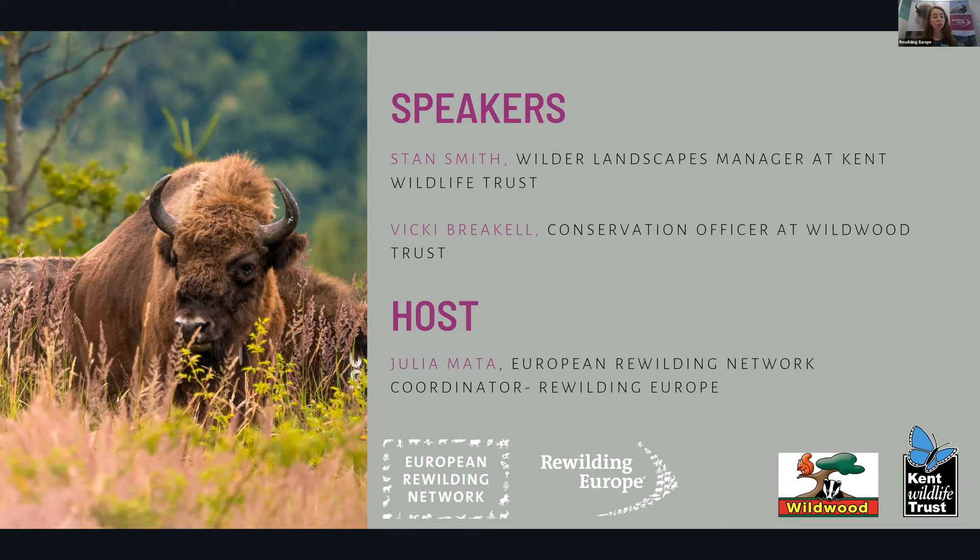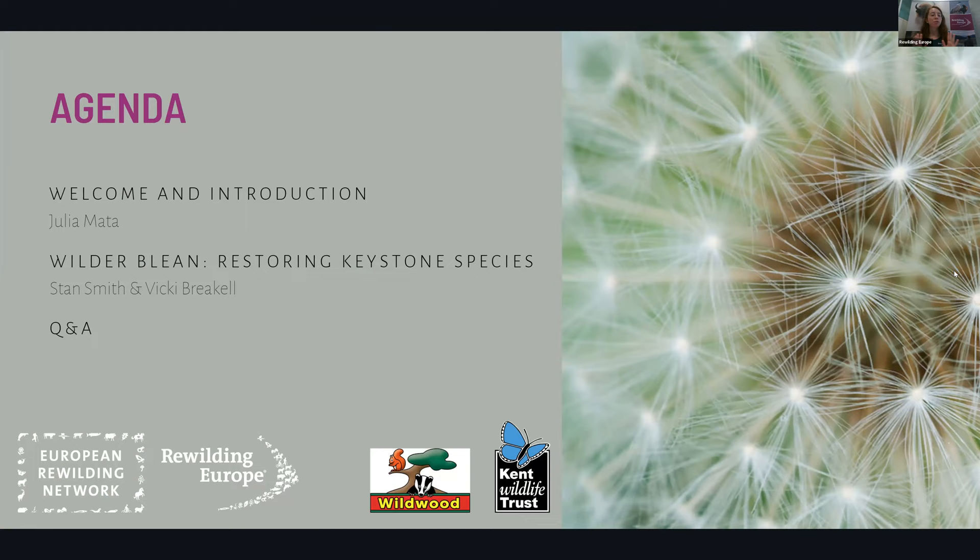The Wilderblink is an initiative implementing a pioneering and innovative strategy to restore keystone species and ecosystem engineers to a very large ancient woodland in the UK. There's also one host — Julia Mata, the European Rewilding Network coordinator for Rewilding Europe. Today we have a straightforward agenda: a presentation by both Stan and Vicky about the Wilderblink project and its efforts in restoring keystone species, followed by a Q&A session.